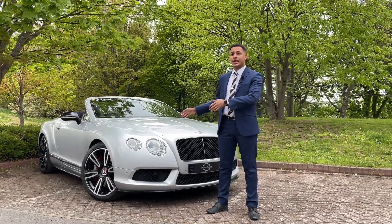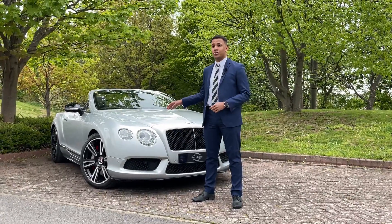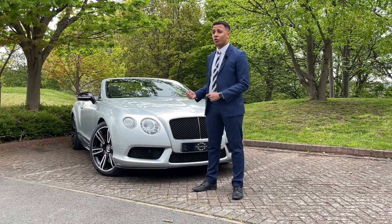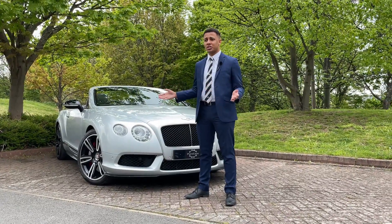The Bentley Continental GTC — it's a V8, it's a petrol, it's beautiful, it's powerful, it's got good performance, it's luxurious, and it's got great driver convenience.